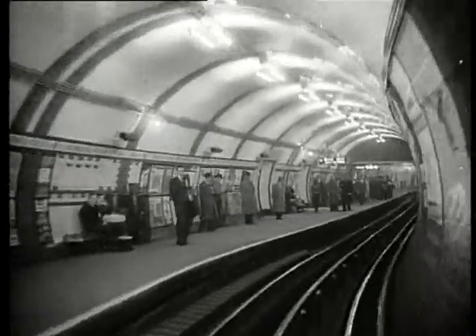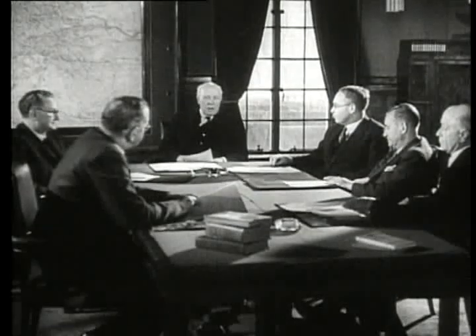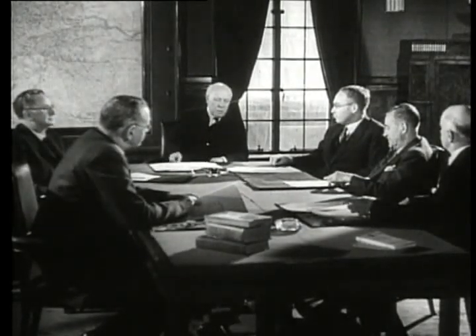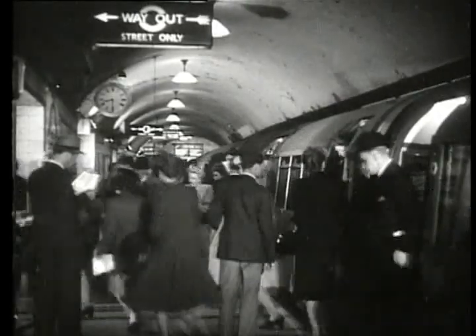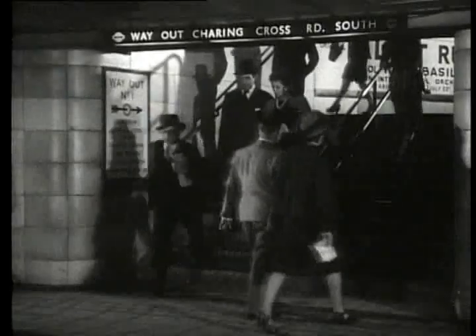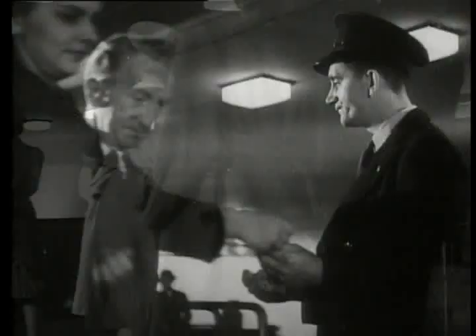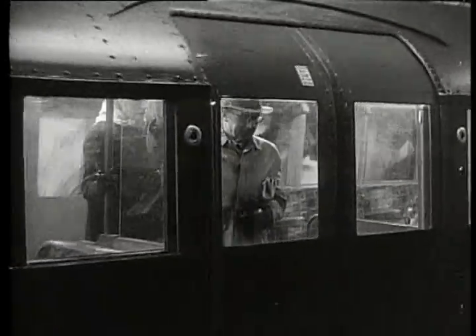By the 1930s, control of all the original tube companies was taken over by the newly formed London Passenger Transport Board. Its role was to oversee the continued expansion of the underground. With the population of Greater London approaching 9 million, something had to be done to increase the flow of passengers through the system. It wasn't feasible to increase the tunnel size for wider trains, so in 1935 the cars were redesigned to accommodate more people.